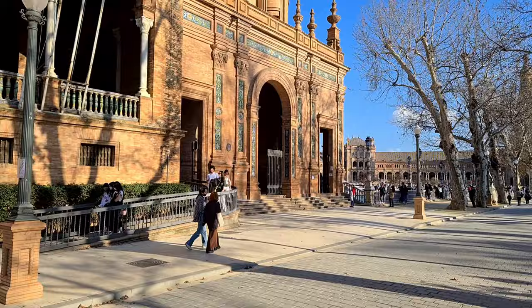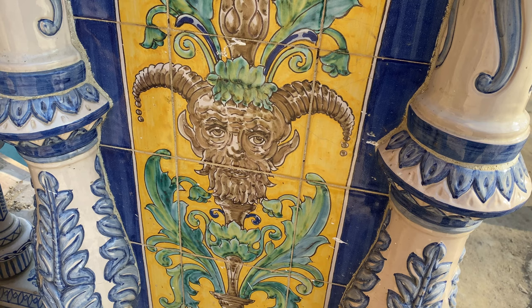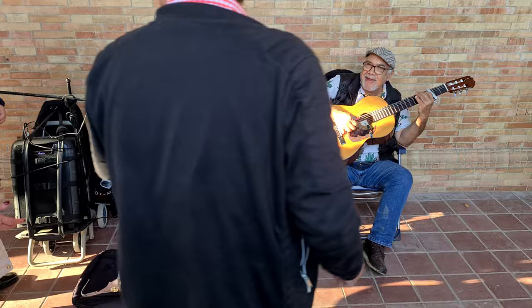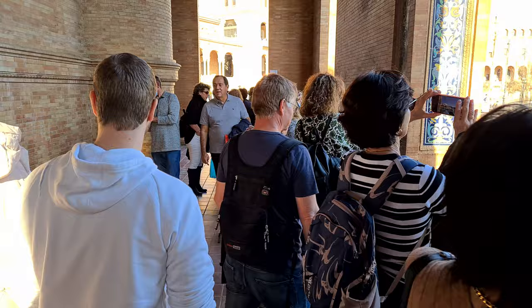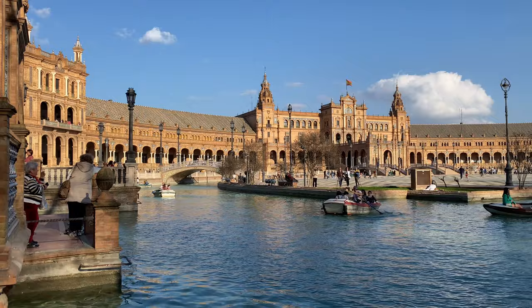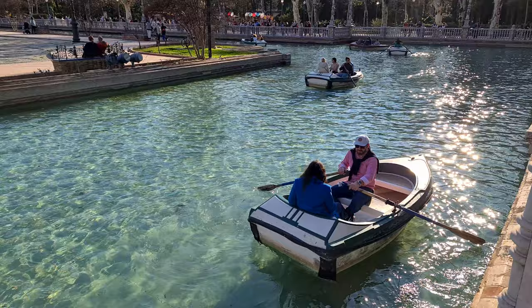There's a huge fountain in the middle which we'll see in a minute. The Plaza de España is a plaza in the Parc de Maria Luisa. It was built in 1928 for the Ibero-American Exposition of 1929 to showcase all things Spanish and to build better relationships between Spain and the many countries in attendance.